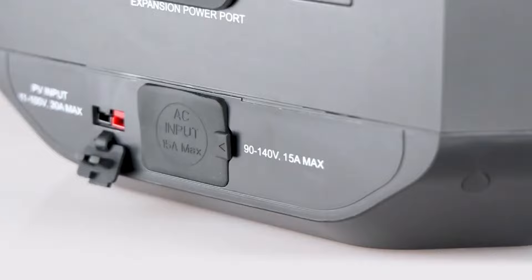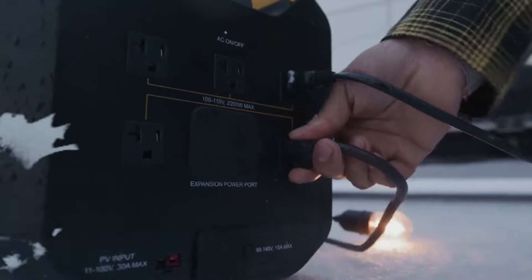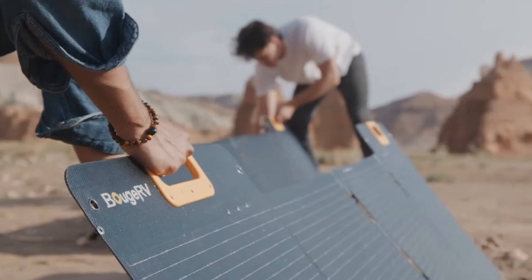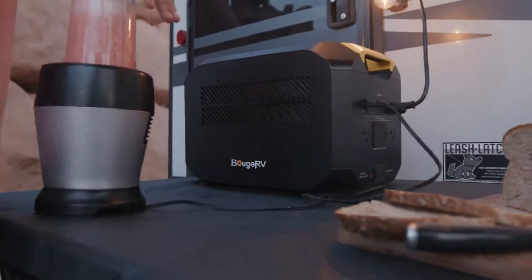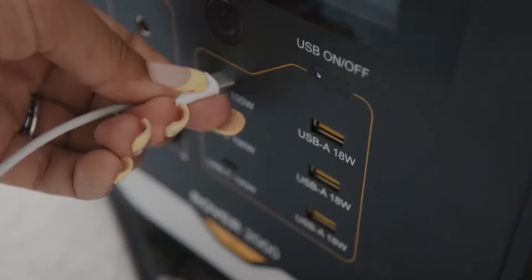8. Bougiardie Rover 2000. If you're looking for a high-capacity power station that can handle larger tasks, the Bougiardie Rover 2000 is worth considering. With a 2,008 Wh capacity and a 2,000 watts output, it's perfect for powering high-demand appliances like power tools, electric grills, and multiple devices simultaneously.